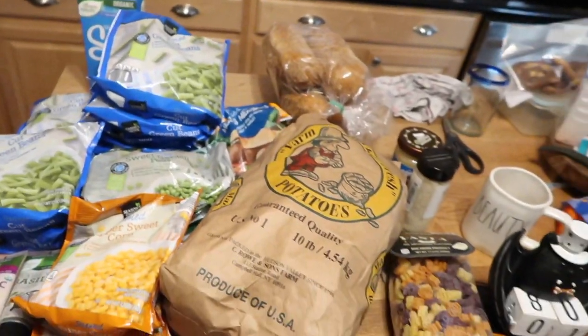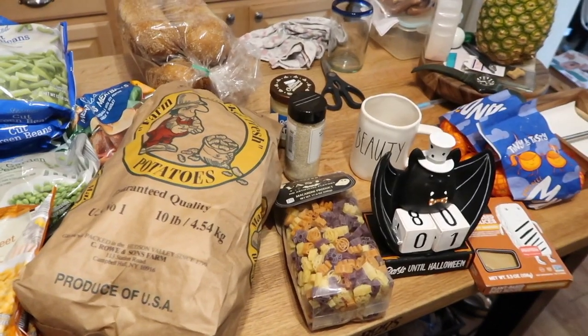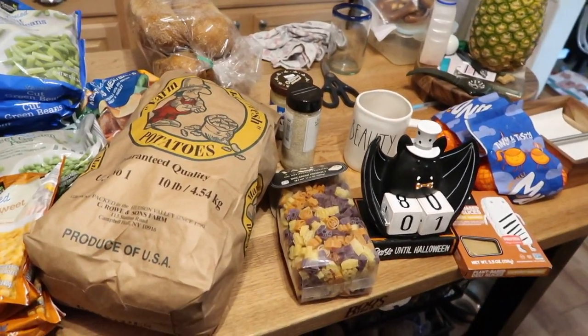We're in the kitchen again. We meant to film when we were out shopping, but every time we were about to film, something came up, and then when we really were going to film, Mark called. So here we are.